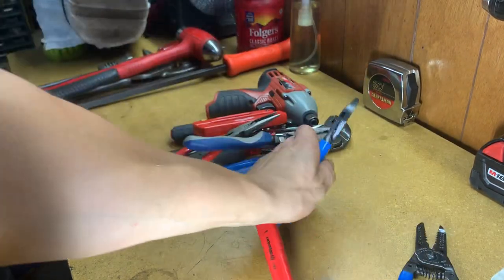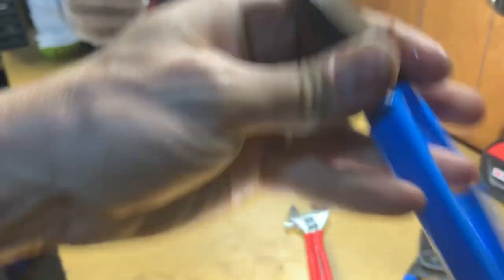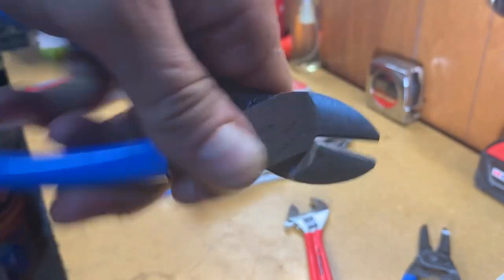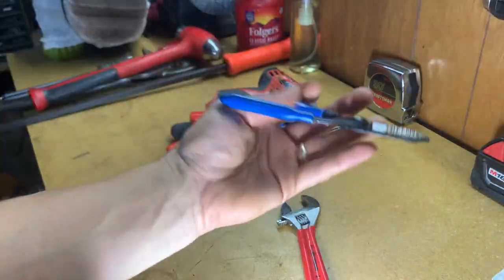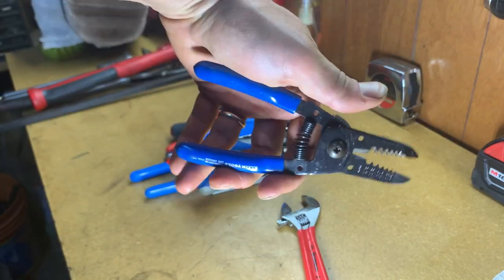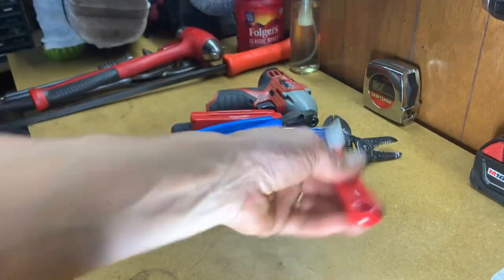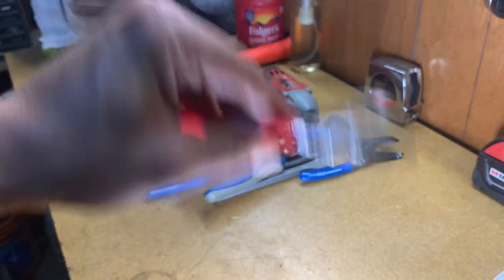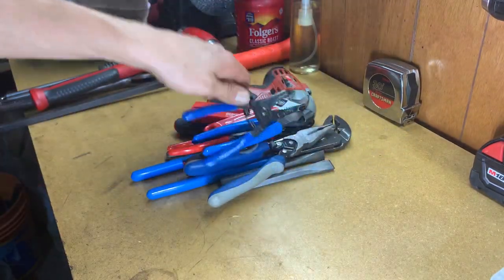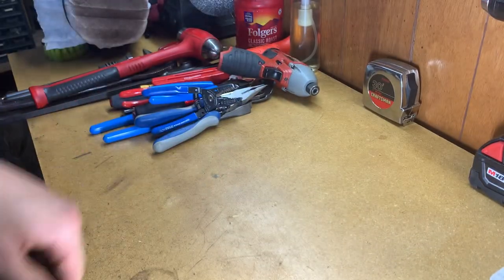Channel Lock side cutters — very nice, jaws are nice and sharp, grips are virtually immaculate, great shape. A smaller pair of Klein wire strippers — nothing wrong with that. Six-inch Crescent adjustable wrench. Thirty bucks, not bad — I'll put all these tools to use.